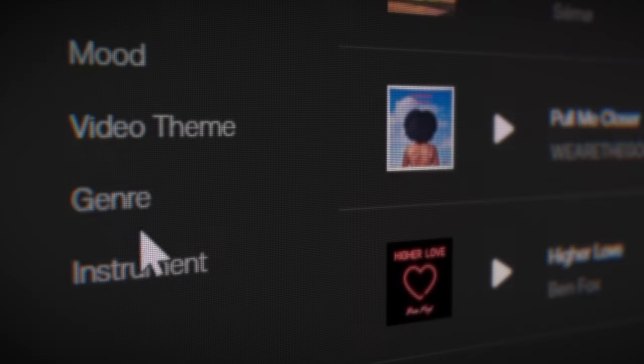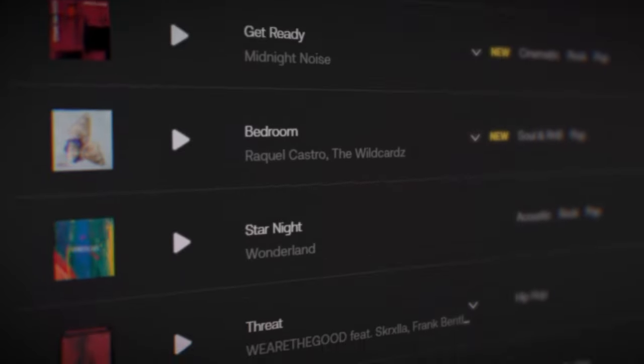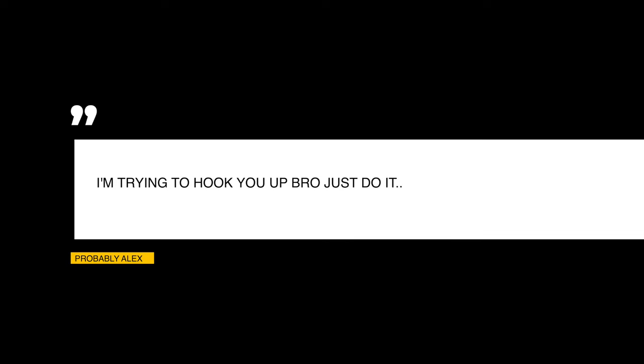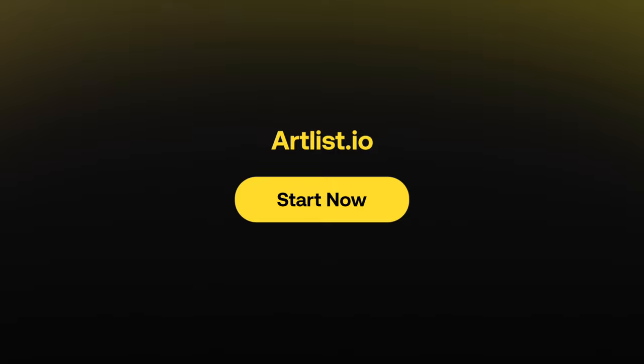No matter the genre, mood, rhythm, or beat you're looking for, Artlist has you covered. They give you the license for every song and it's yours to use forever in the projects you made, even if you decide to cancel your subscription later. I have a custom link in my video description for you to use. Anyone who purchases an Artlist annual subscription via my link will receive two additional months free. This will also help support my channel, so I think you should give it a shot and we'll all benefit. Thanks, Artlist — and thanks to everyone who subscribes today.